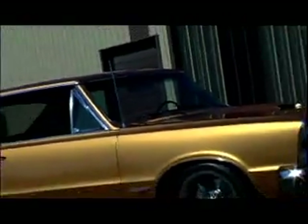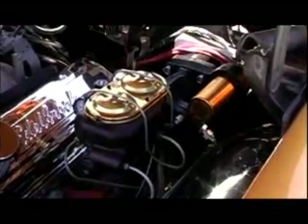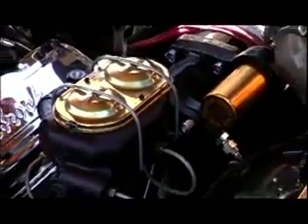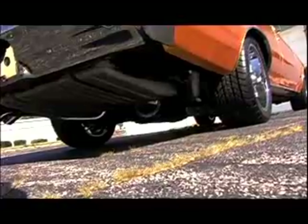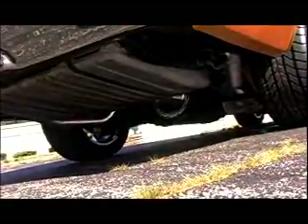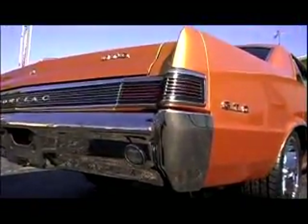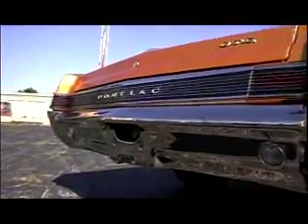Braking is handled by big SSBC brakes and a Hydratech hydro boost brake booster for added squeeze. The rear suspension consists of a Mosher 12-bolt rear axle assembly, boxed lower control arms, Bilstein shocks, and another Helwig sway bar. The custom 3-inch exhaust exits through factory-style stainless splitters tucked into the quarter panels.